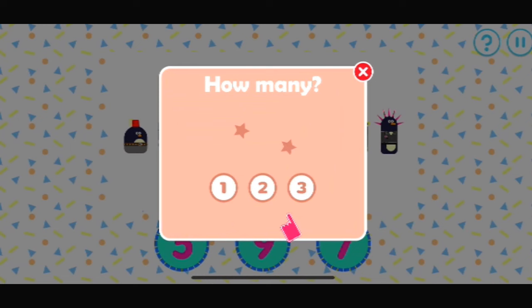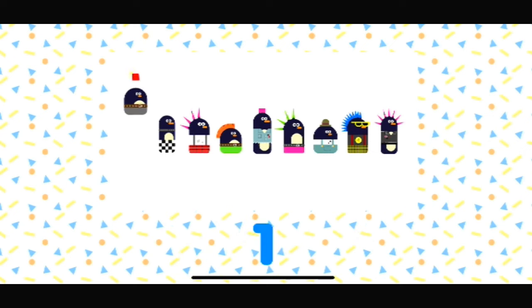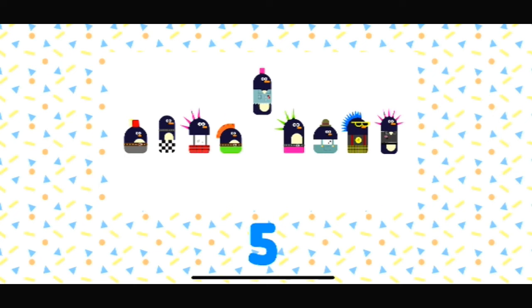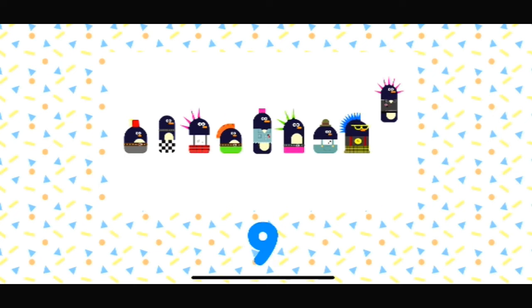Which number matches the amount of items on the screen? How many punky penguins are there? Yes, that's the right number. One, two, three, four, five, six, seven, eight, nine.